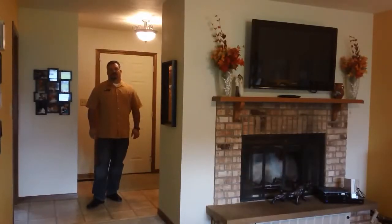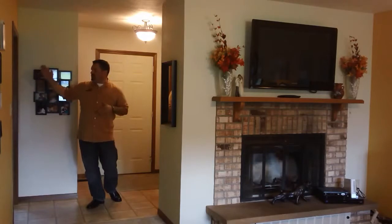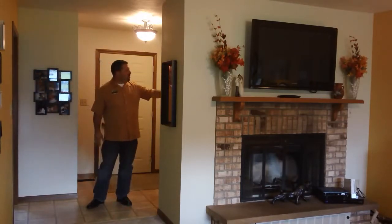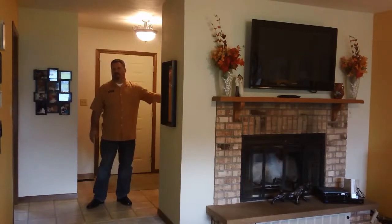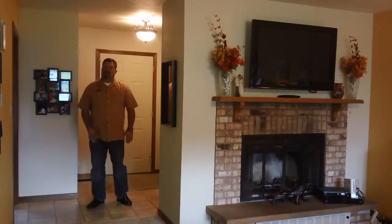Starting in the foyer, we've got a very open concept in this home. To my right would be the kitchen with the eat-in kitchen and straight through the door to the garage, and to my left is the main hallway to the bedroom and bath living areas. All very open, very bright, very spacious — just a lovely entrance to the home.